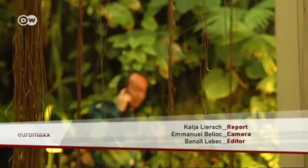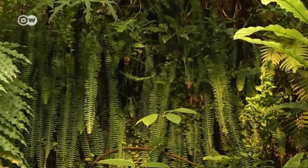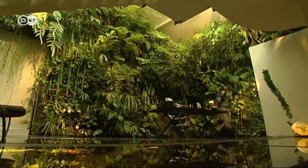But even Patrick Blanc can't say for sure how long his designs will last. His own, however, has been around for 32 years.